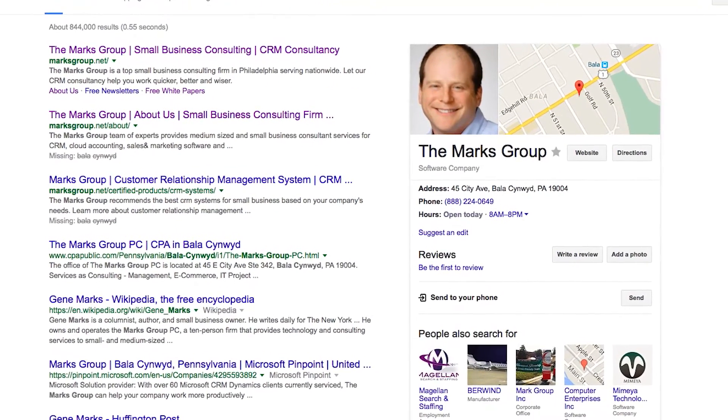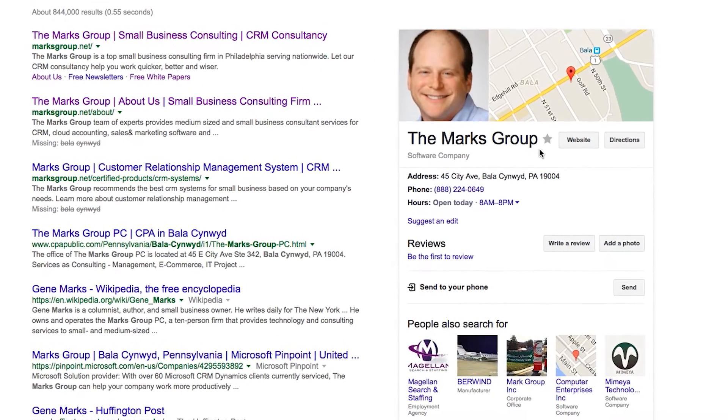your information will show up on the right side of the Google search page with information about your business that will help people find you, know a little bit more about you and get your contact information. It doesn't take long to do — make sure your business is listed there on Google My Business.